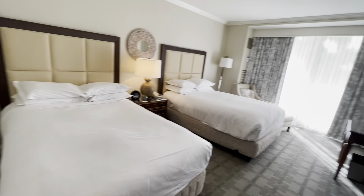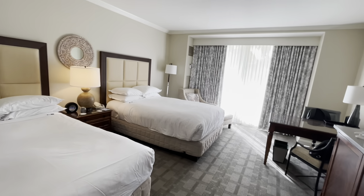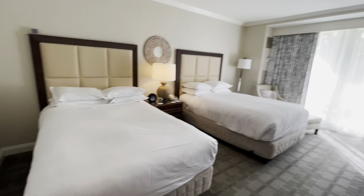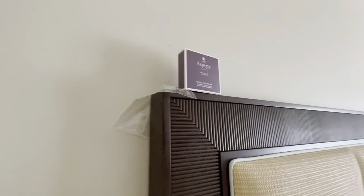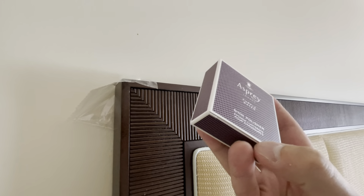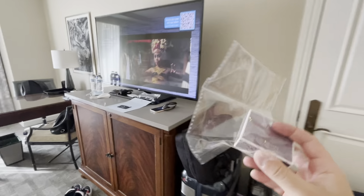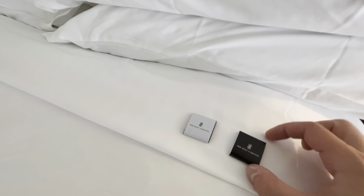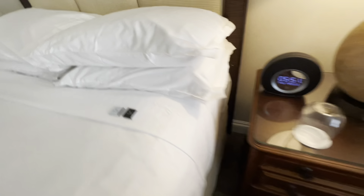We have two double beds — absolutely available for us. One will be very busy for me since there's a competition going on, and the other one where we will rest. There's also a shoe polisher here — I think someone just accidentally left it. So Ritz-Carlton, one little thing that wasn't done properly, but it's a minor thing.